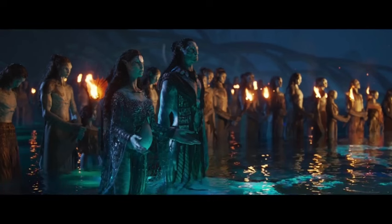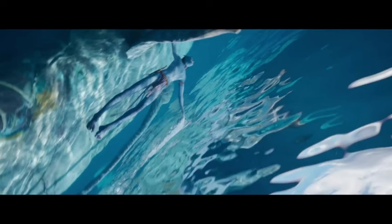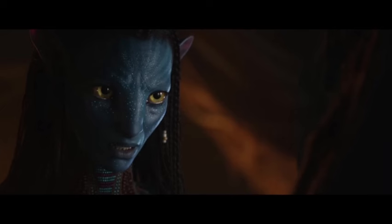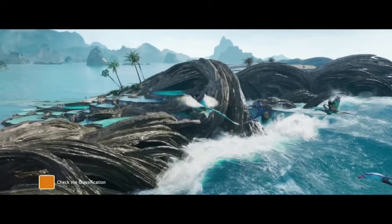A soundscape that draws you in — the power of sound design. Sound design plays a crucial role in transporting you to another world, and The Way of Water excels in this aspect. The film boasts immersive sound mixing — the sound design is meticulously crafted to envelop you in the sonic world of Pandora. You hear the whoosh of the wind through the Pandoran flora, the crackle of bioluminescent plants, and the awe-inspiring sounds of the creatures that inhabit this world. Original score by Simon Franklin — the score beautifully complements the visuals, heightening the emotional impact of each scene. The music seamlessly blends traditional orchestral elements with electronic sounds, creating a unique and captivating soundscape that reflects the film's themes.